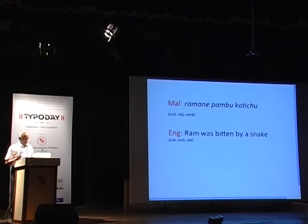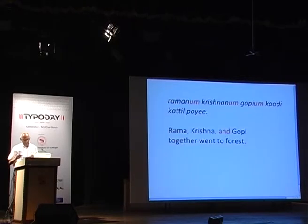For example, in English the sentence 'Ram was bitten by a snake' follows subject-verb-object order. In Malayalam, it would be said as 'Ramane, pam, kadichu' — subject, object, and ending with the verb — so the sense is inherently clear. When it comes to the comma, Malayalam manages by using a suffix called 'um,' which actually replaces the comma and can also replace the word 'and.' So the English 'Rama, Krishna, and Gobi bathed together' becomes 'Ramanum, Krishnanum, Gobiyum kuli katil kuli' in Malayalam, with the comma replaced by the suffix.